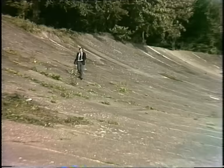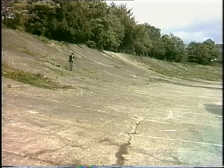Pit stops were a feature of the racing here. This is the home banking at Brooklands. It's part of the old circuit and it's now officially classified as an ancient monument.